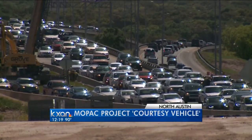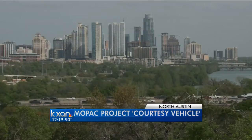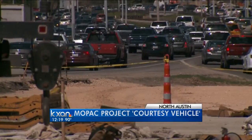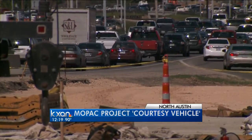And to keep traffic moving along construction zones, the Mopac improvement project set up the Courtesy Patrol — a team of drivers patrolling the area between Lady Bird Lake and Palmer Lane. They provide free roadside assistance to help people off the road, especially in a work zone. Courtesy Patrol runs during construction workdays from 6 in the morning until 10, then again in the evening from 4 until 8.